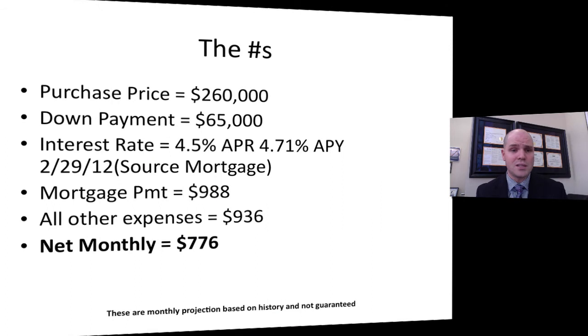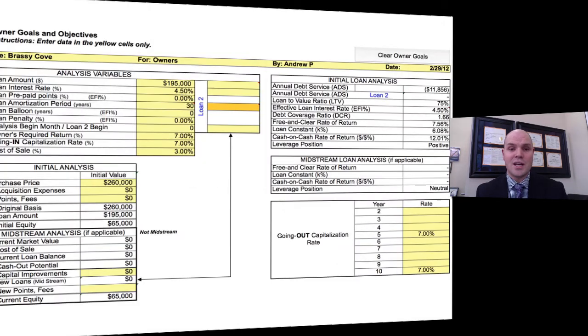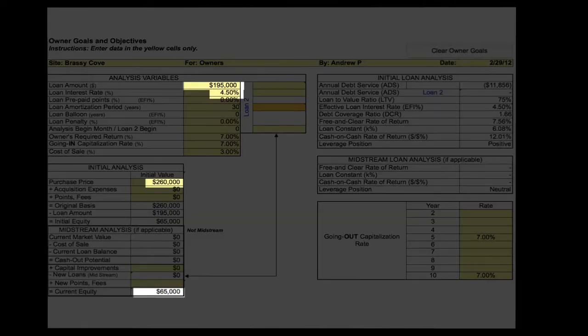Now let's get down to the nitty-gritty. Purchase price is $260,000, down payment is $65,000, interest rate is 4.5% with an APR of 4.71%. Mortgage payment is $988, all other expenses associated with the property are estimated at $936, giving a net monthly income to you of $776 for one fourplex — pretty darn good. Looking at the detailed spreadsheet approved by the Institute of Real Estate Management: loan amount, interest rate, purchase price, current equity, annual debt service, loan-to-value ratio, and free-and-clear rate of return (cap rate) are all laid out.